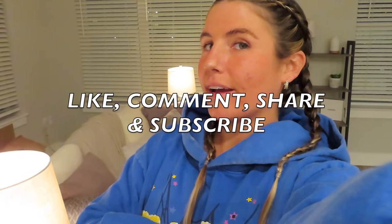That wraps up this morning in my life. I hope you guys enjoyed this video. Make sure you like, comment, share, and subscribe, and I will see you in my next video. Bye!